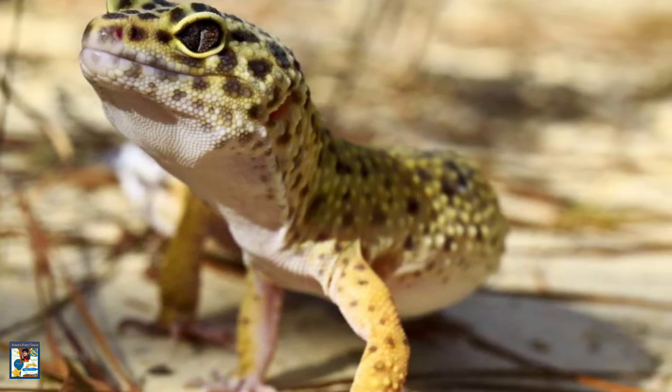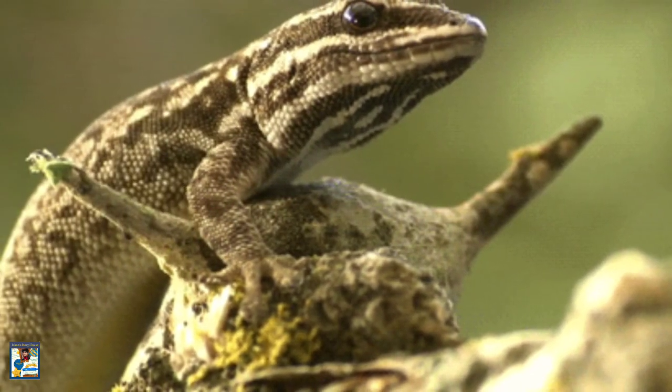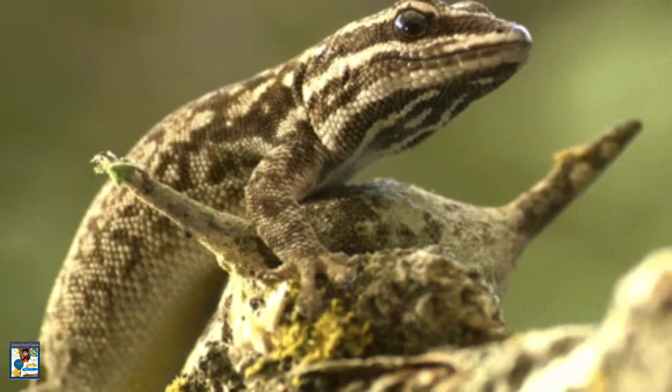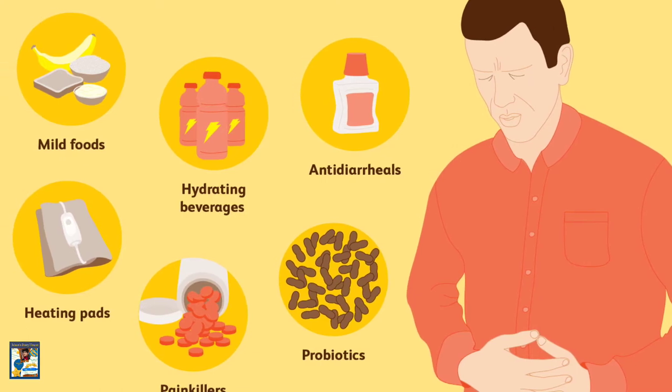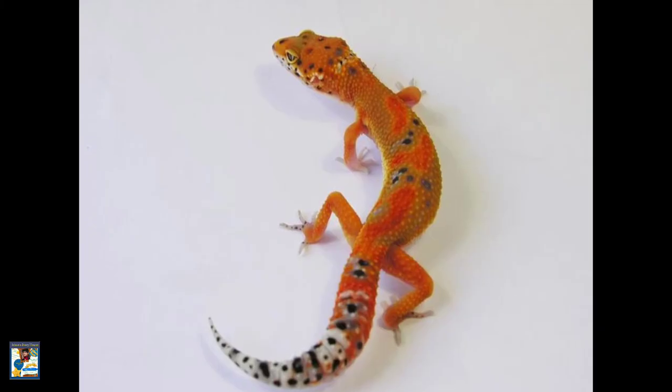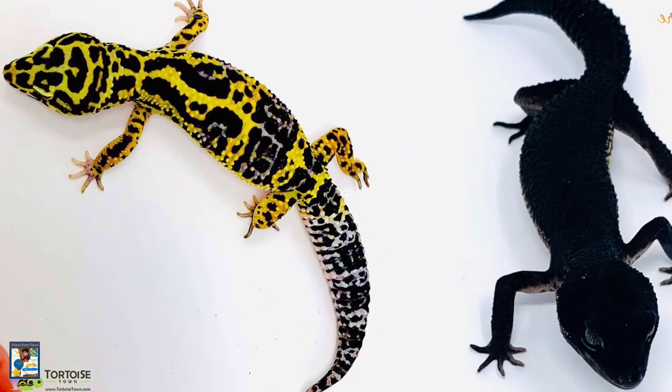Adult male leopard geckos can be territorial and should be housed separately. Do not house different reptile species together. Leopard geckos may give you a disease like salmonella. Some rare colors and morphs of leopard geckos can be very expensive.